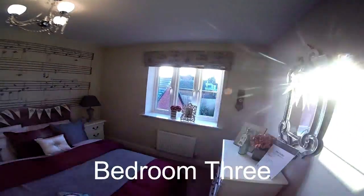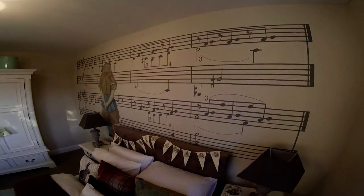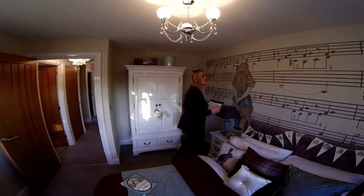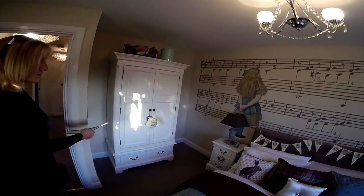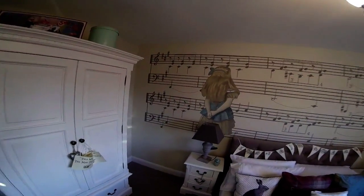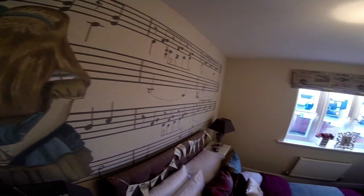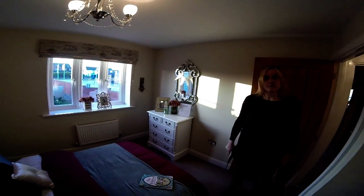That's bedroom three. Oh, it's beautiful - Alice in Wonderland! That's very, very nice, isn't it? What a lot of thought and effort's gone into that - someone's actually painted that. Beautiful. So it's a double bedroom. They've got a standalone wardrobe, but potentially this would be a very good space for fitted wardrobes. Very, very nice - and you could have a bigger bed in here if you really wanted one. Very nice room.